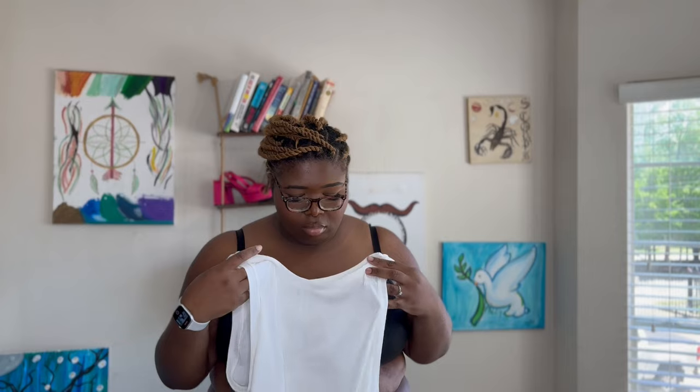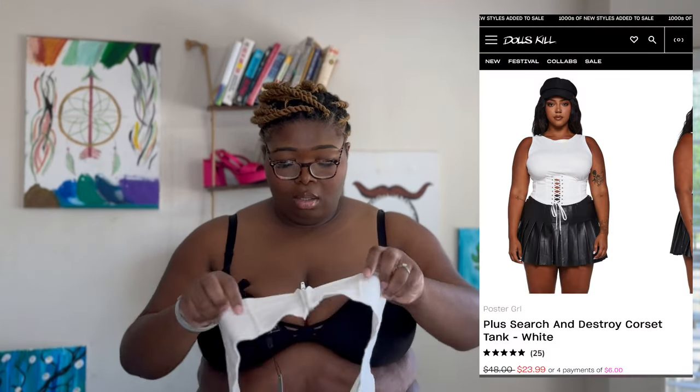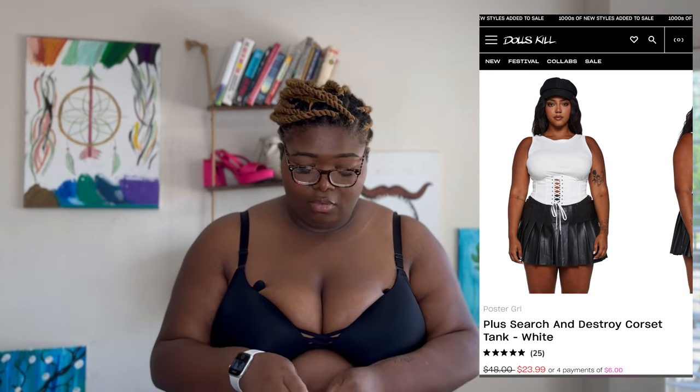This one is called the Plus Size Search and Destroy Corset Tank. I'm genuinely confused — this is my first time ordering from them and I didn't know the clothes were so disassembled, so to say. The corset is a real corset — it has a zip at the back and corset strings up front. I don't think this is going to fit me, so I'm gonna unzip it. Oh — I broke it. I probably could fit it once it's zipped, I just can't zip it behind me by myself. This is cute, I like it — it's different. I definitely don't like the fact that it broke, that kind of disappoints me, but maybe I can try to hook it myself.